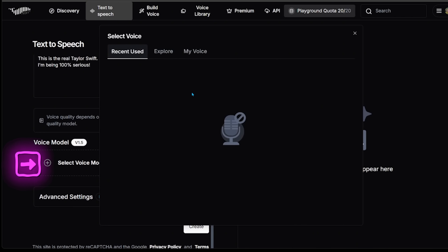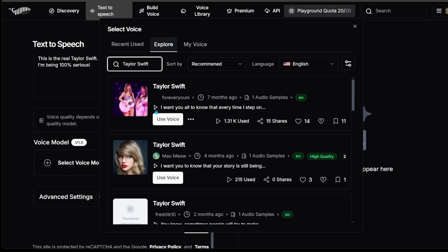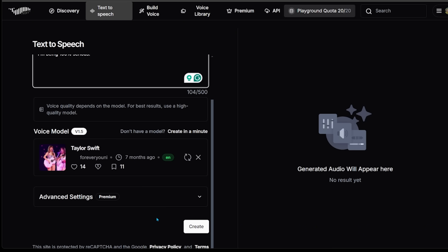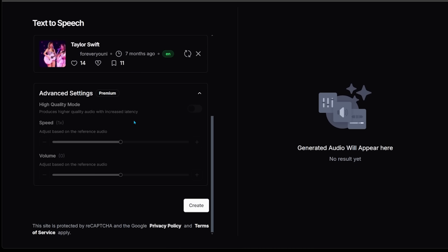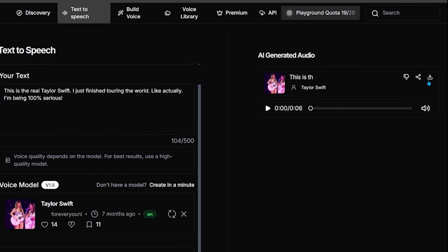Let's go ahead and select our voice model — I'm going to do something fun and go with Taylor Swift. Pick your model, write your text, and it is that simple. There are some advanced settings that are part of the premium plan — you can adjust the speed and volume, and there's also a high quality mode. Let's hit create. [Taylor Swift voice: "This is the real Taylor Swift. I just finished touring the world. Like actually, I'm being 100% serious."] Sounds pretty good to me.